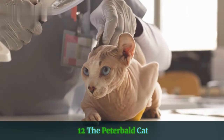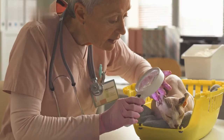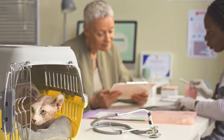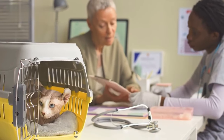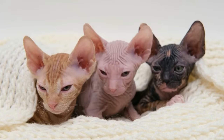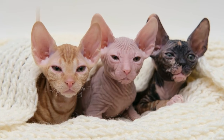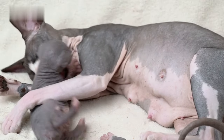12. The Peterbald Cat. The Peterbald is essentially a hairless Oriental short hair. They were created fairly recently in 1994 by breeding an Oriental short hair with a Sphinx. Peterbald cats have long snouts, high cheekbones, and chiseled features, thanks to both sides of their ancestry, that give them an impressively regal look. The Peterbald Cat is said to get along famously with most folks and pets. They are exceptionally affectionate and playful.